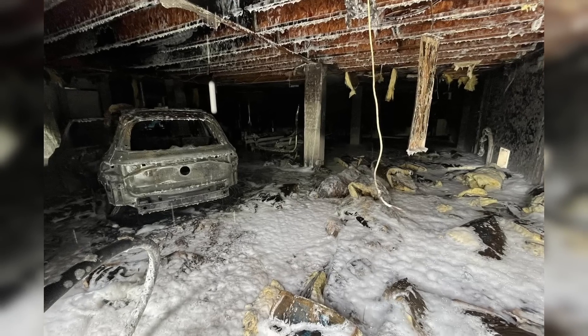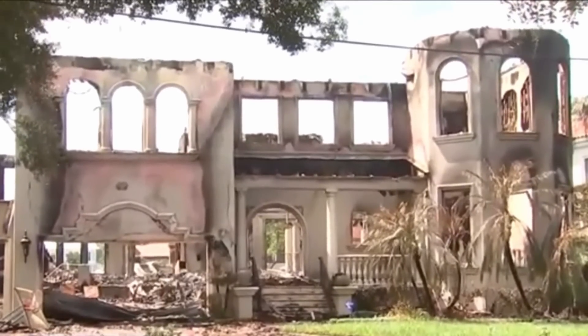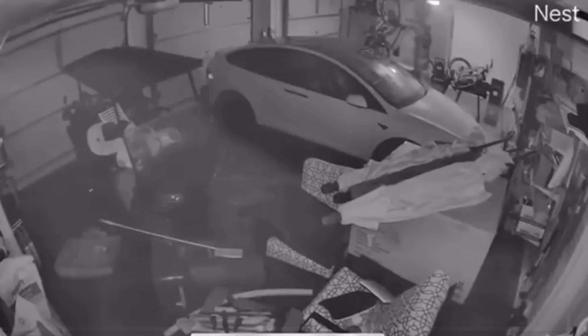We're already starting to get reports of electric vehicles failing due to the storm surge from Hurricane Helene. One resident lost their house — it's suspected an EV caught on fire in the garage and burned everything down. In this clip, you can see another electric vehicle that was flooded out, parked in a garage, and you'll see just how fast this EV will fail once it starts going into thermal runaway.